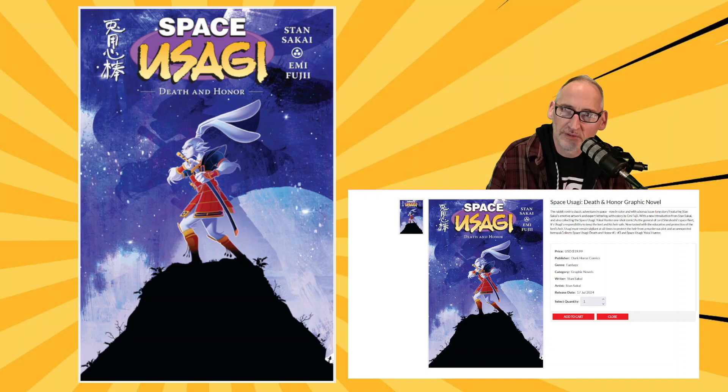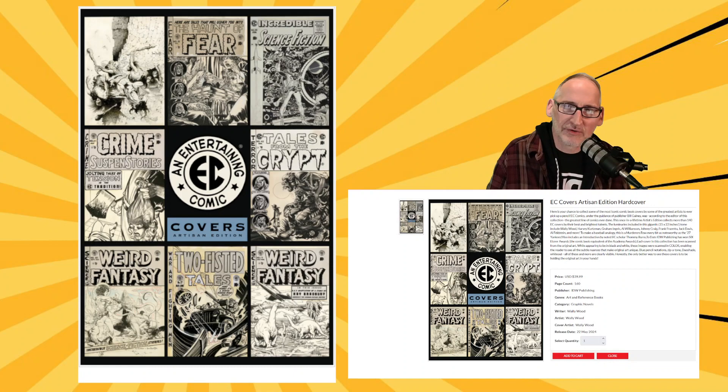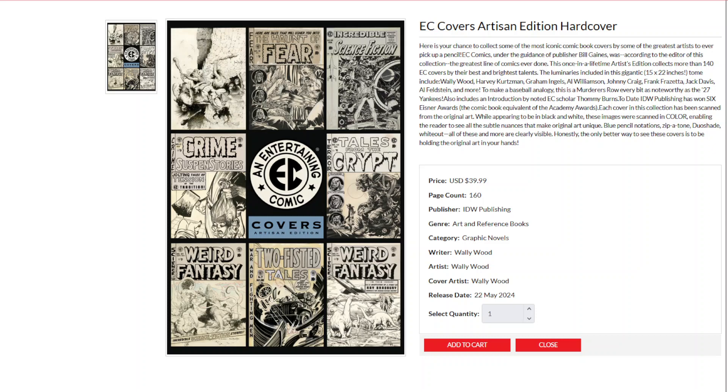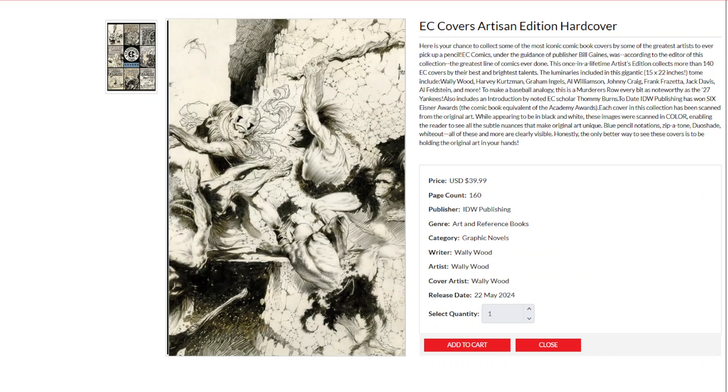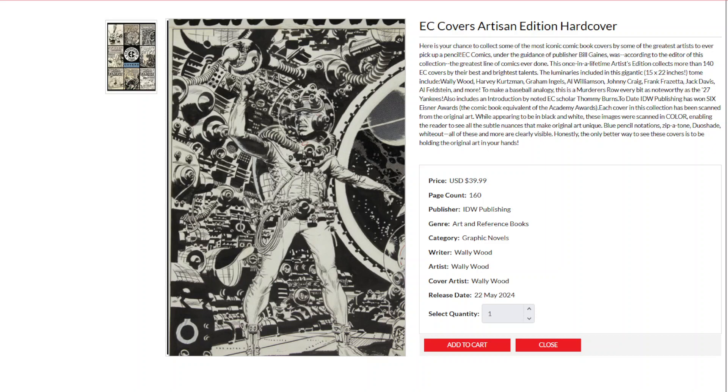From DC Comics, we get a collection of Penguin from Tom King and Stefano Gaudino. And over at IDW, this is an artisan edition hardcover collection of the EC covers — classic cover reproductions at close to original scale, with some Frank Frazetta and Wally Wood. All classic covers for EC Comics. IDW Publishing, 160 pages in this EC Covers Artisan Edition Hardcover.